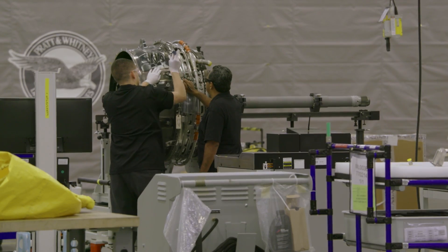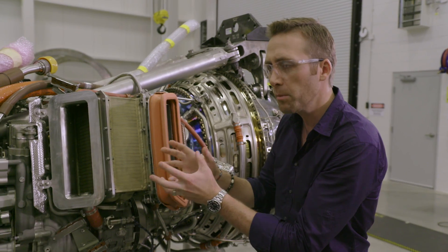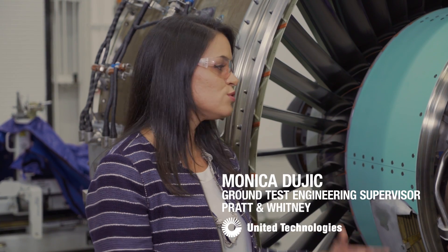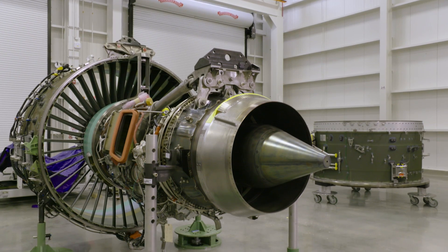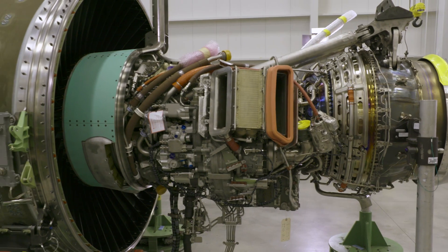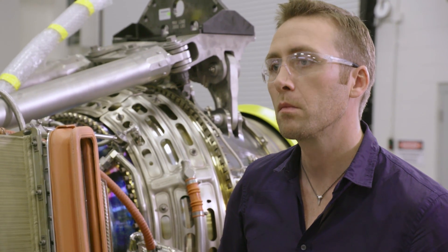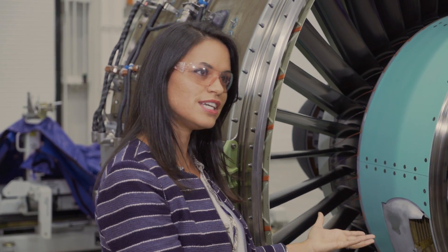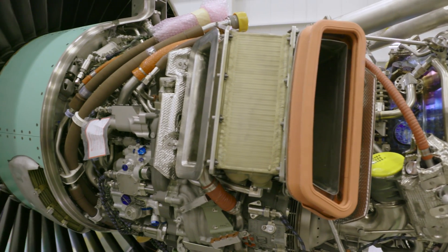This represents some incredible investment by Pratt & Whitney in sustainability and innovation. Can you tell me what makes it so different? Well, it's the gear turbofan technology, which basically separates the fan from the rest of the engine. Making the fan spin at a different speed from everything else gives you better efficiency. Prior to this, the fan always turned at the same speed as the turbine.